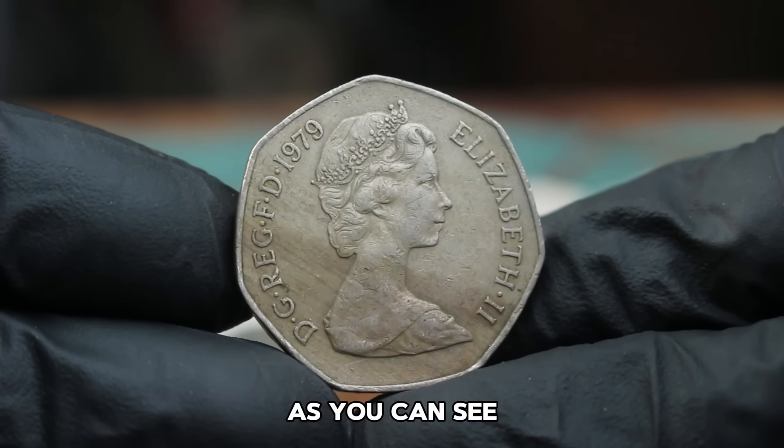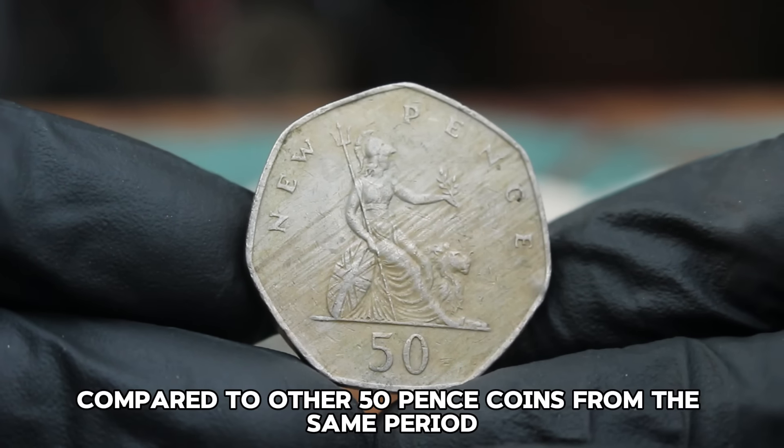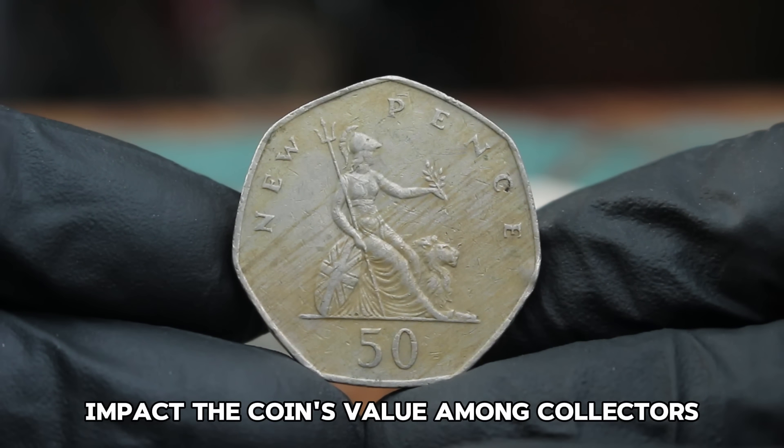As you can see, the large date on this coin is more prominent compared to other 50 pence coins from the same period. This detail, though subtle, can significantly impact the coin's value among collectors.